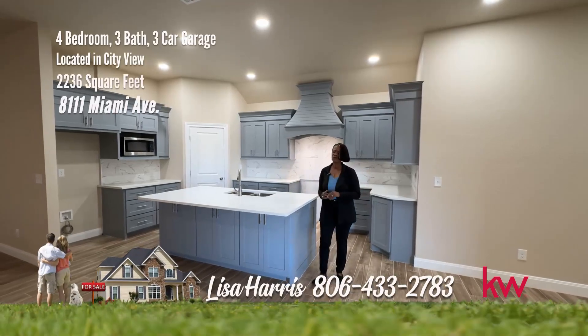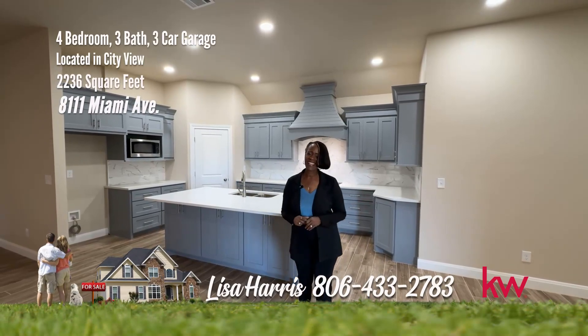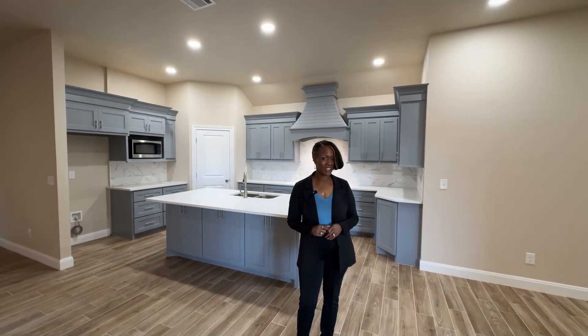If you're looking for new construction, you'll want to keep this one in mind. It's majestic, it's magnificent, and it's on Miami. Take a look.